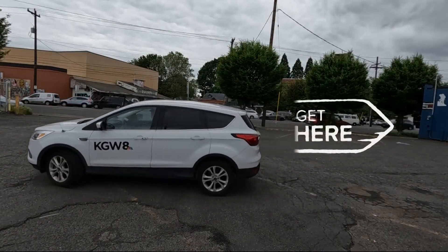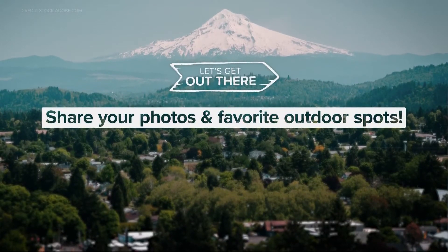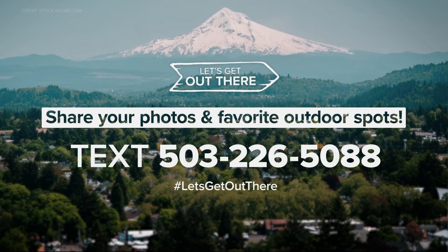In Northeast Portland, I'm John Goodwin. Let's get out there. And remember, we want to know your favorite outdoor spots and see your pictures. You can share them by texting them to us at 503-226-5088.